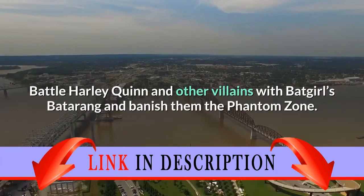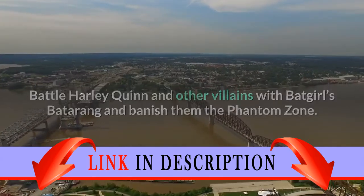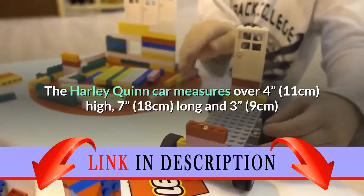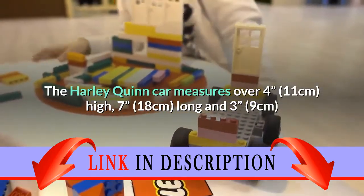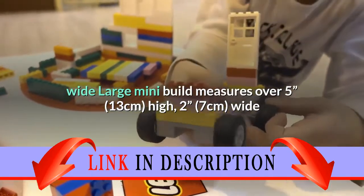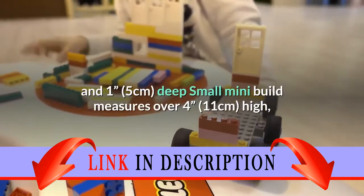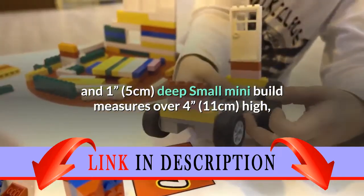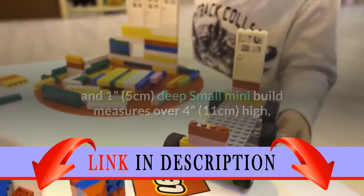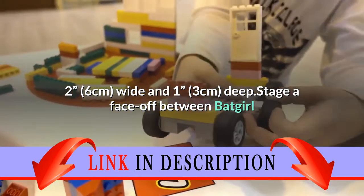Battle Harley Quinn and other villains with Batgirl's Batarang and banish them to the Phantom Zone. The Harley Quinn car measures over 4 inches high, 7 inches long, and 3 inches wide. The large mini-build measures over 5 inches (13 cm) high, 2 inches (7 cm) wide, and 1 inch (5 cm) deep. The small mini-build measures over 4 inches (11 cm) high, 2 inches (6 cm) wide, and 1 inch (3 cm) deep.